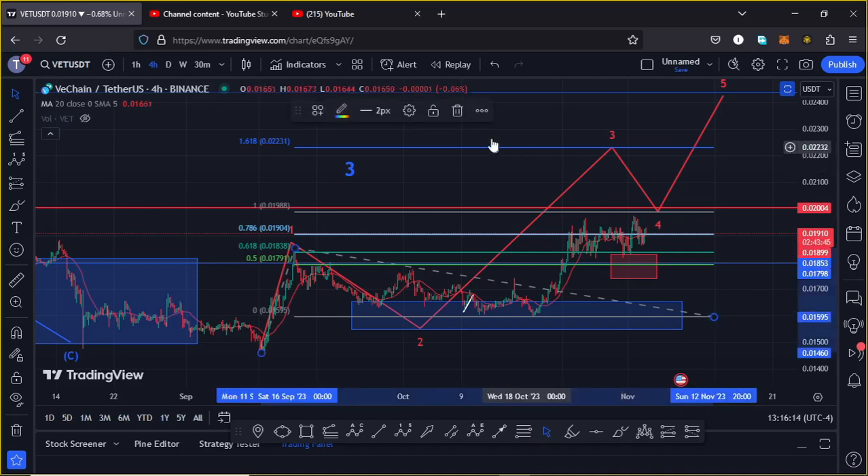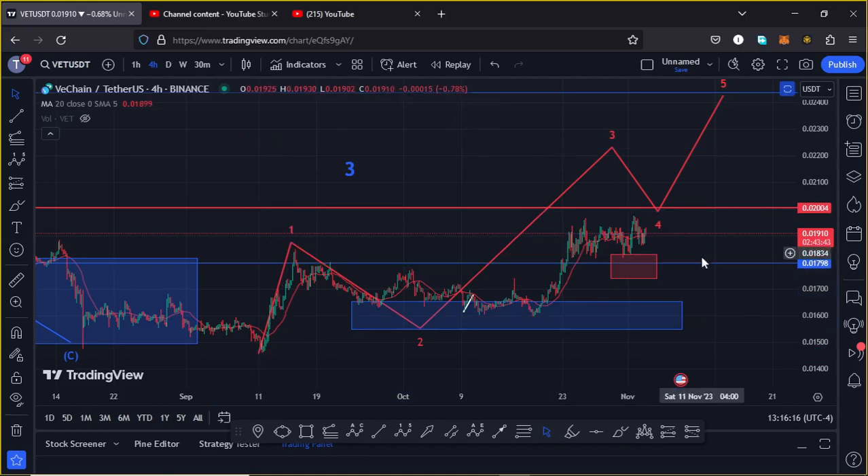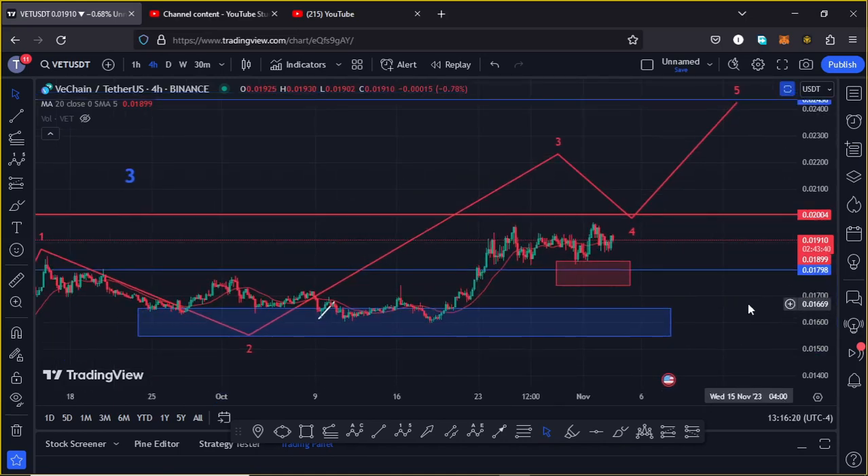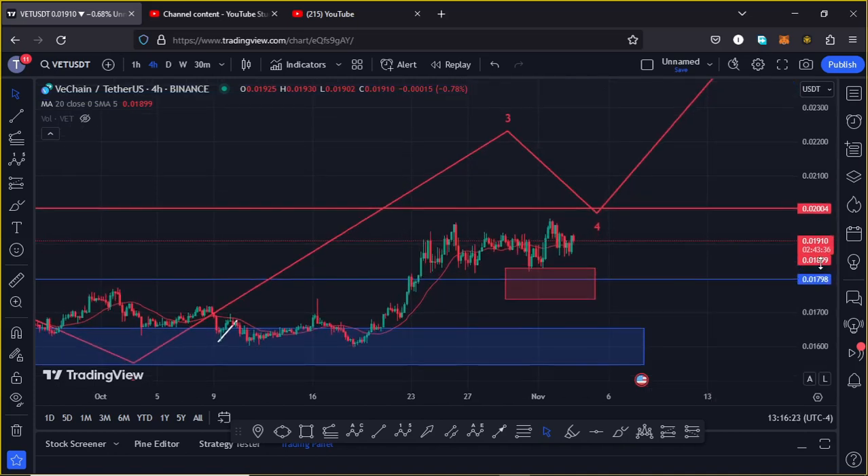That is the minimum we can expect Wave 3 to reach to the upside. As long as VeChain continues holding above support at around $0.01798, there are chances we can get one more bounce to the upside, see a break above resistance at around $0.02, maybe get a retest, then fully maximize the $0.022 mark — which is our target area in the formation of Wave 3.